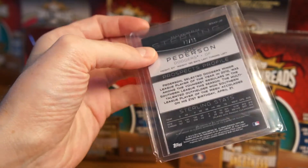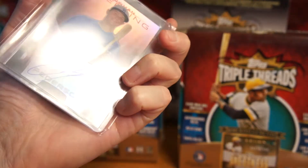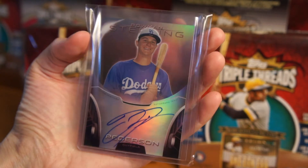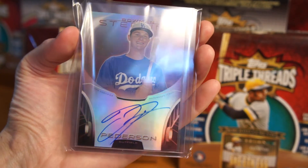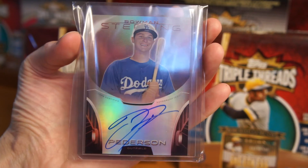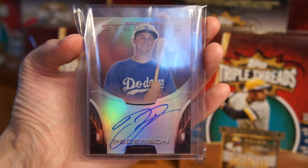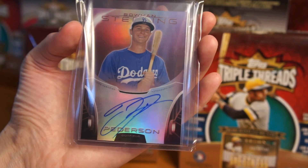But yeah, thanks for checking out this one package mail day. Bowman Sterling looks kind of interesting. Again, not really my thing, but I did like Topps Sterling — I think it was 2011. High-end stuff. But cool. Thanks for checking out this one package mail day. Catch y'all later. Peace.